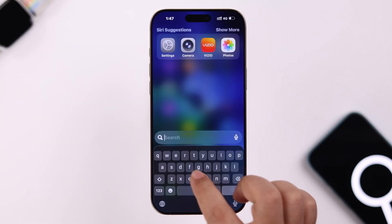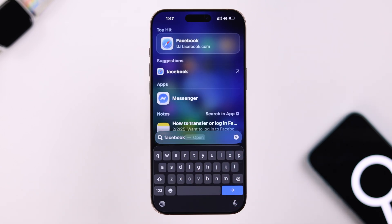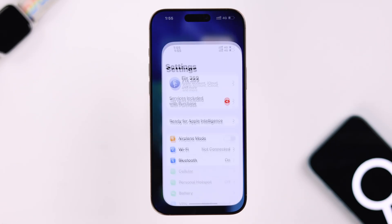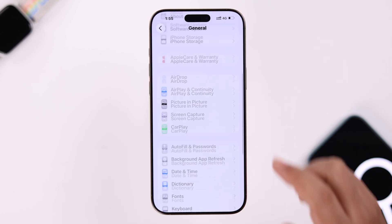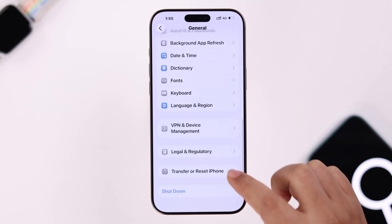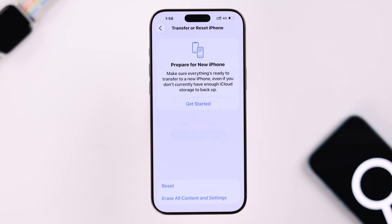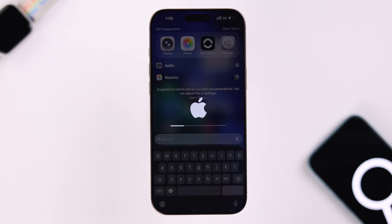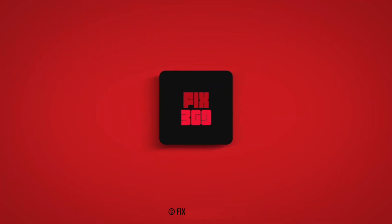Your problem will instantly be solved. But just in case you still face this problem, some customized settings might be interfering with it, so let's reset all settings. From Settings, go to General, scroll down to Transfer or Reset iPhone, tap on Reset, then hit Reset All Settings a couple of times. After that your device will restart, and your problem will definitely be solved. Thanks for watching.